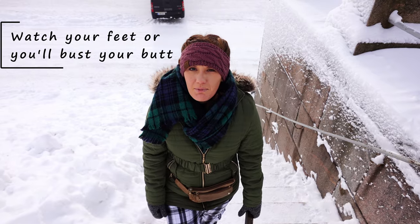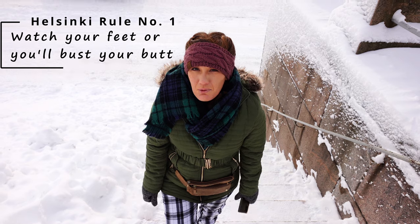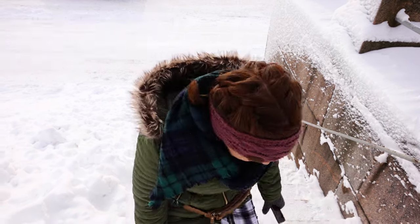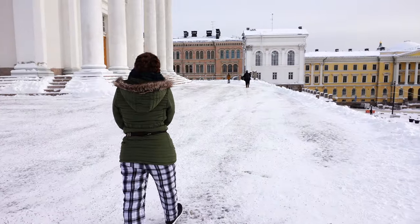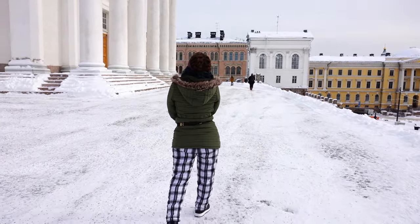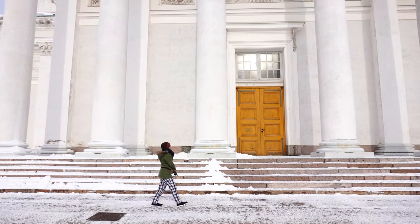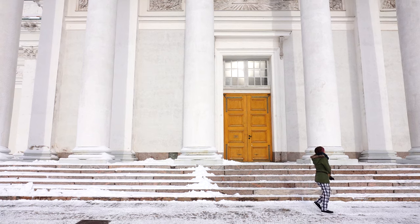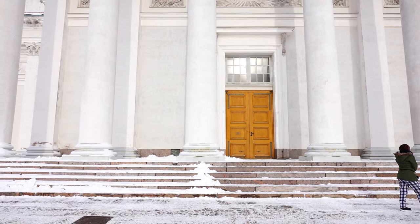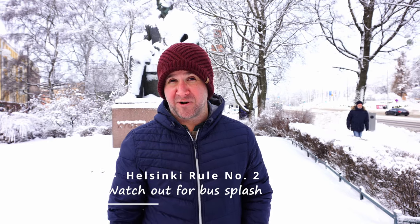Helsinki rule number one: beware looking up at the pretty things — you must watch your feet at all times. Helsinki rule number two: don't walk too close to the road or you'll have a bus splash slush on you.